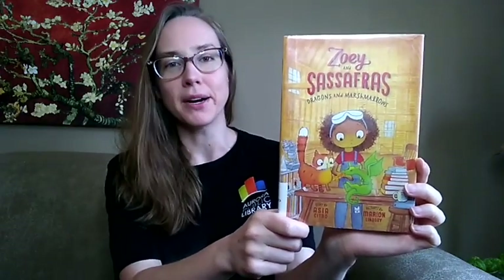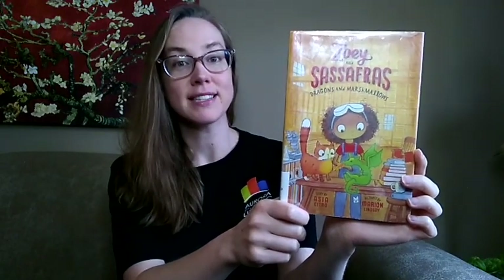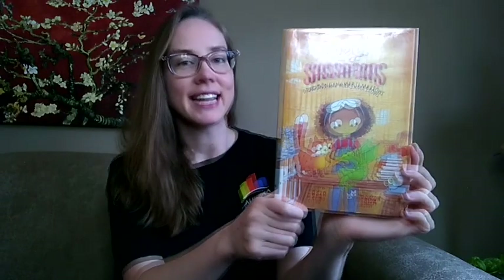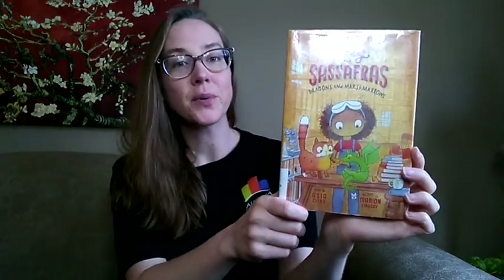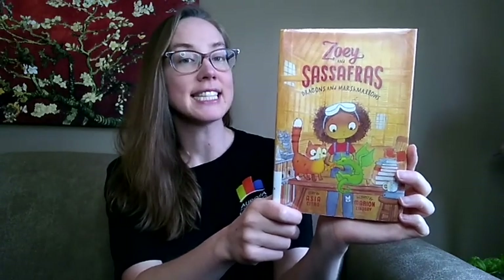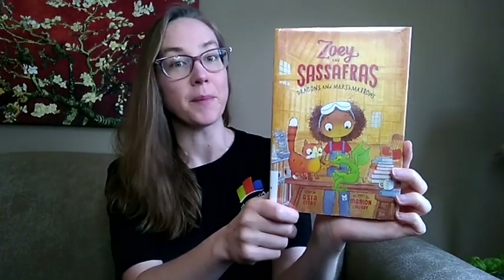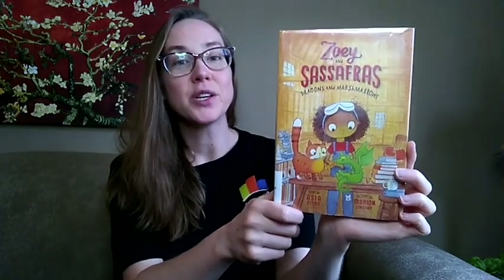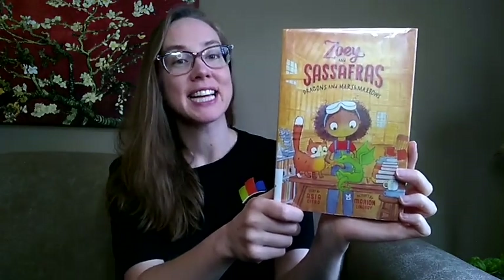Our last book this week is Zoe and Sassafras: Dragons and Marshmallows, story by Asia Citro, illustrated by Marion Lindsay. When Zoe sees a glowing photograph in her mom's office, her mom — who's a scientist — lets her in on a secret about magical animals and the barn in their backyard. With her mom away at a conference for a week, Zoe is left to care for any sick or injured animals that might show up. Sure enough, a few days later, a baby dragon shows up and Zoe must figure out how to care for the little creature with some help from her trusty cat, Sassafras.